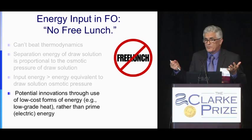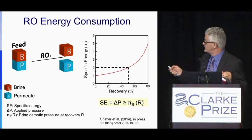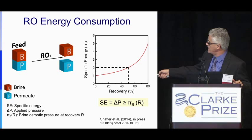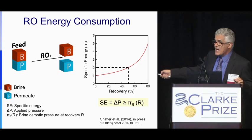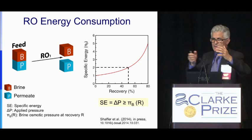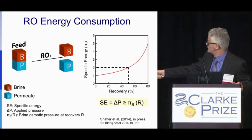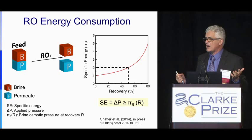Let's start with reverse osmosis to compare. In reverse osmosis, we have the feed water, and we desalinate to get fresh water (permeate) and brine. This diagram describes the energy for desalination as a function of recovery, tracking the osmotic pressure building in the RO channel. At 50% recovery, the brine will be twice as concentrated as the seawater. The minimum energy is about 1.55 kilowatt-hours per cubic meter.